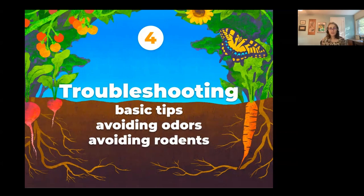Welcome to Part Four: troubleshooting composting — basic tips, how to avoid odors, how to avoid rodents.